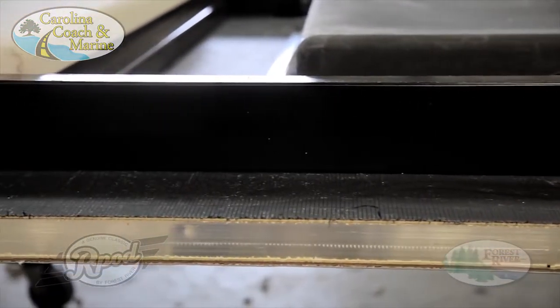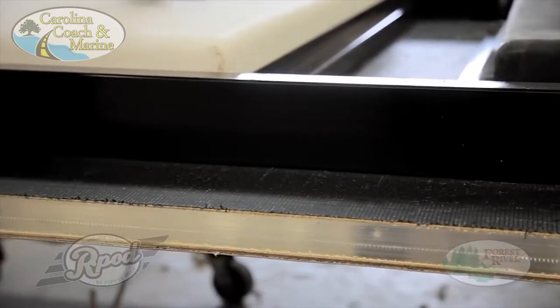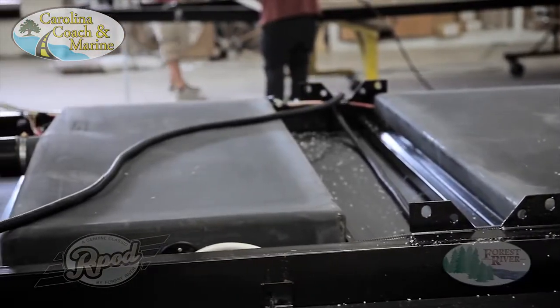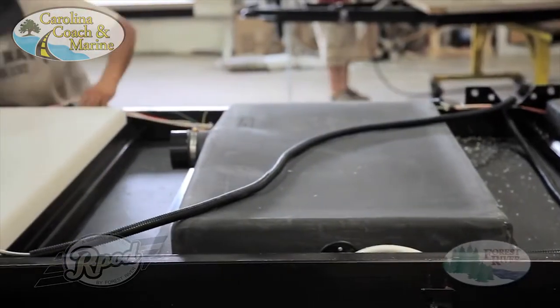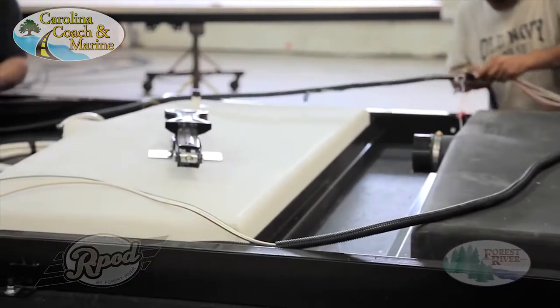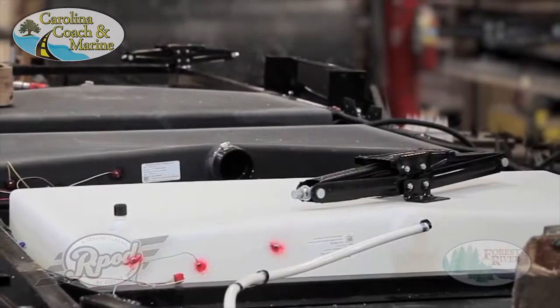Another R-Pod feature separating us from the competition is our holding tanks. Not only are they strategically positioned over the axle for better weight distribution, they offer larger capacities than any RV in class: 36 gallon fresh water, which includes our 6 gallon gas electric water heater capacity, 30 gallon gray and 30 gallon black. We also offer standard features like black tank flush to help make your camping experience as easy as possible.